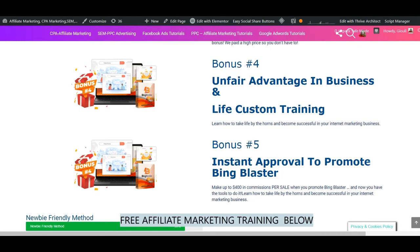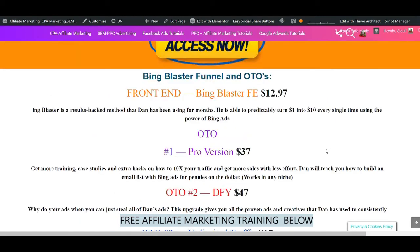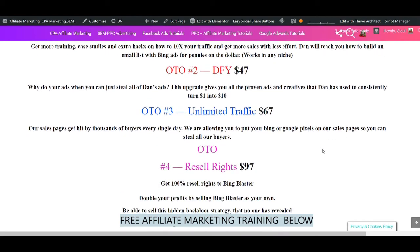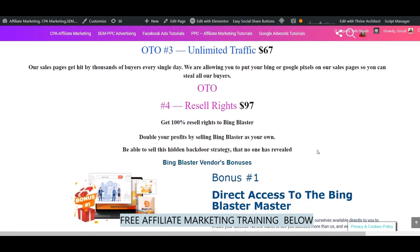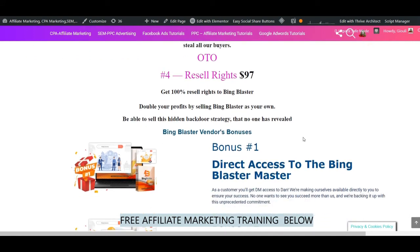Concerning the pricing: the front end costs $12.97. OTO number 1, the pro version, is $37. OTO number 2, the done-for-you, is $47. OTO number 3, unlimited traffic, is $67 — this is highly recommended as well. Their sales pages get hit by thousands of buyers every single day, and they are allowing you to put your Bing or Google pixels on their sales pages so you can capture that buyer traffic and run remarketing ads at $0.03 per click, which is close to nothing. OTO number 4 is the reseller license at $97, giving you 100% reseller rights to Bing Blaster and the ability to sell it as your own product.